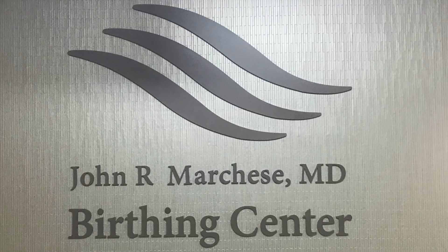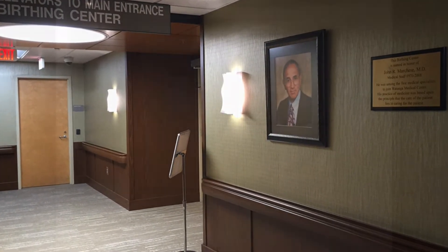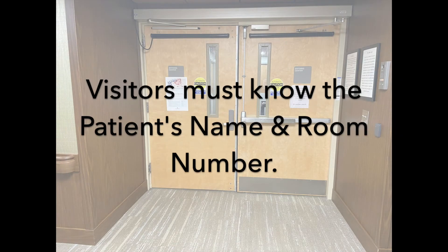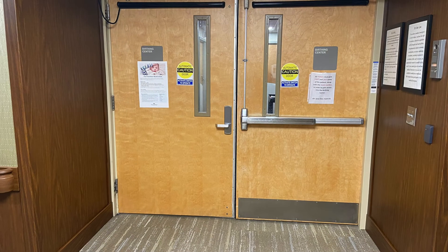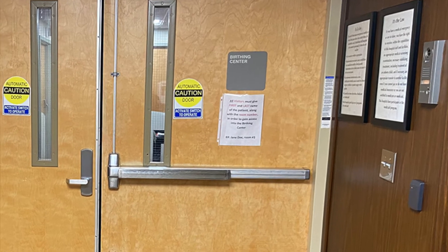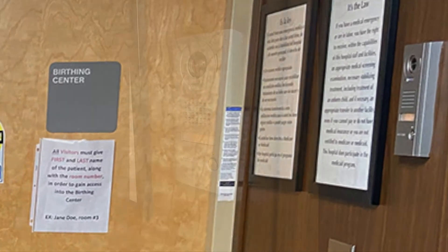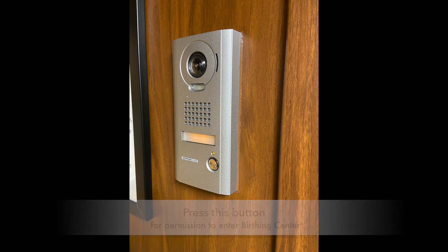This is the entrance to the birthing center. In order for anybody to come in, they need to know the patient's last name and room number. They'll need to hit the buzzer on the wall, and the nurse will ask who you're here to see and the room number, and then open the door and allow your visitors to come in.